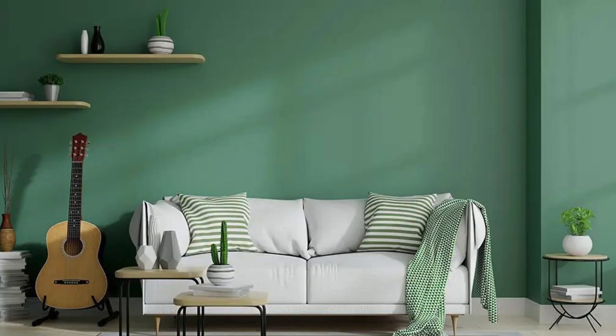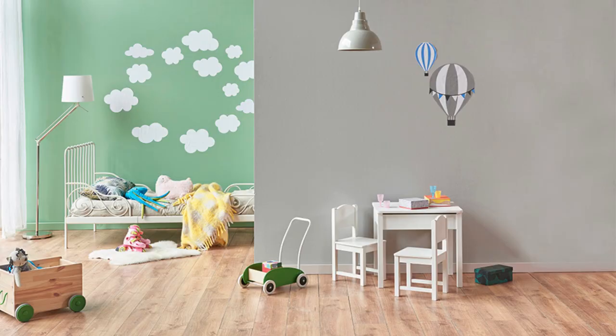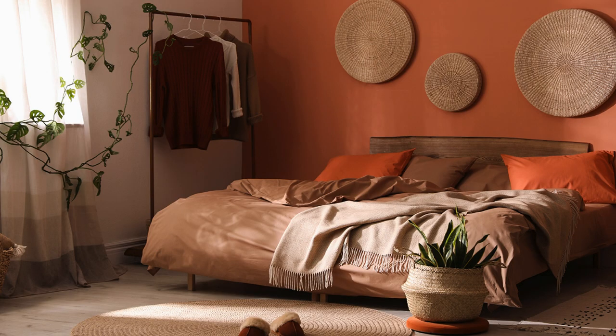High-Contrast Kitchen: white cabinets with a bold color, like navy or black, for the island. Accents: brass or chrome hardware and pendant lighting.